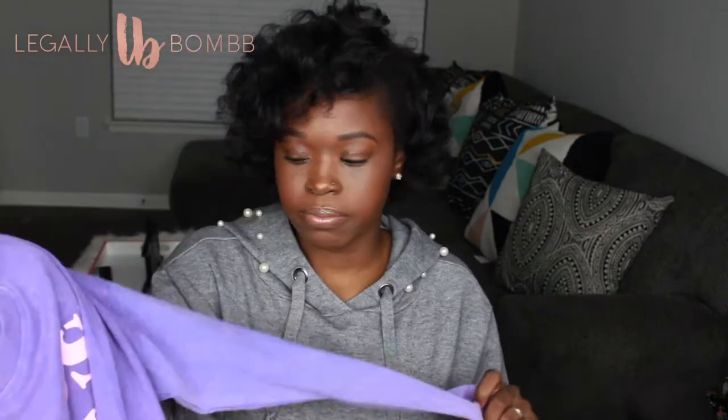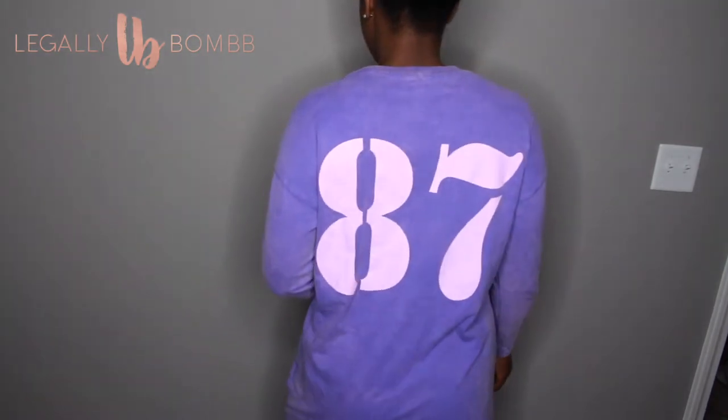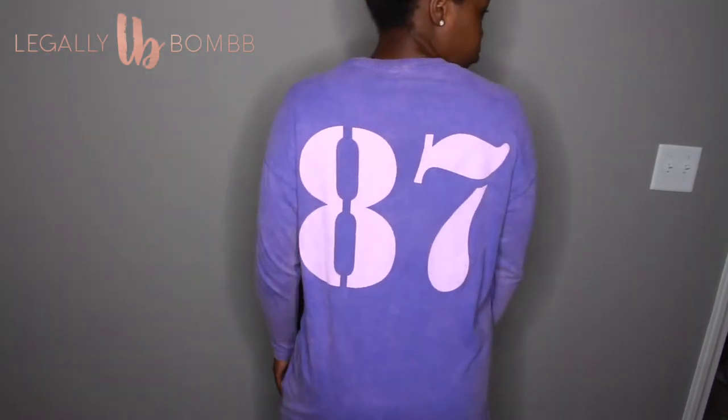I love graphic t-shirts — graphic tees, sneakers, and jeans is my go-to outfit. This one has kind of an acid wash vibe and it says 'Most Wanted' on the front, with '87' on the back. Just something cute to throw on — that's what I use my graphic t-shirts for.